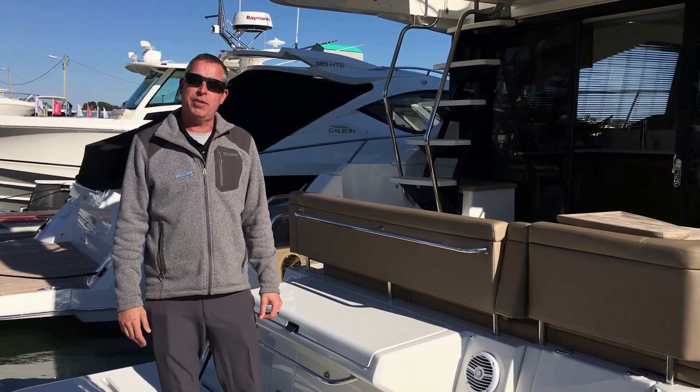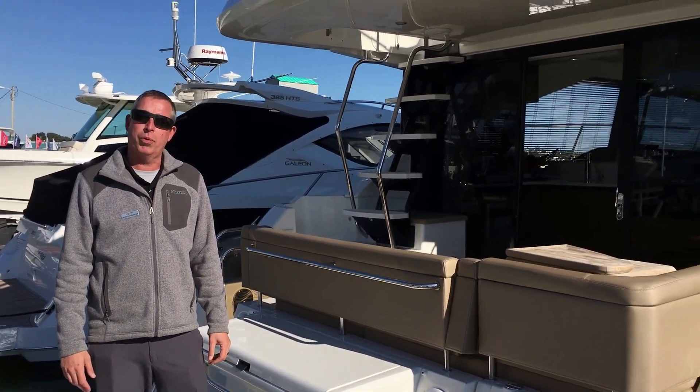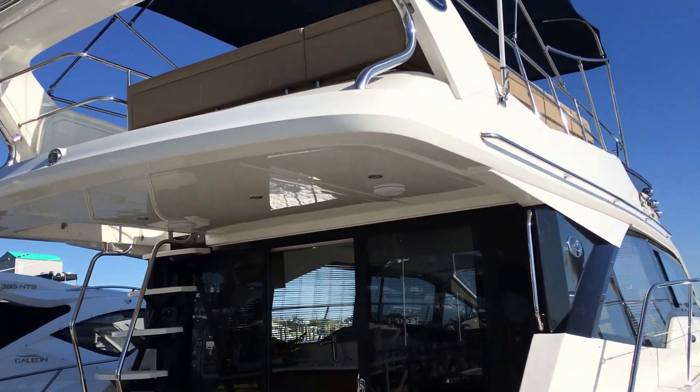Hello, my name is Scott Douglas with MarineMax of Wrightsville Beach, and today we're going to walk through the 2018 Sea Ray 460 Fly.